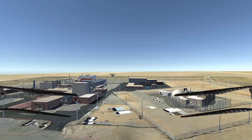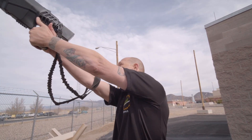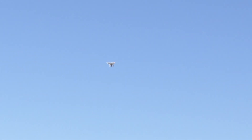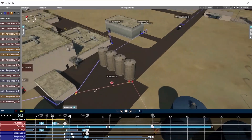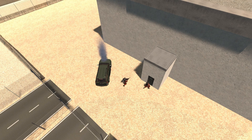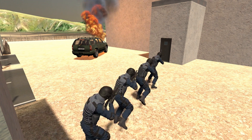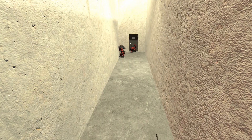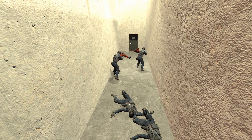One of our current areas of work is to develop alternative physical protection designs for advanced, small and micro reactors. We use Sandia-developed path analysis tools and force-on-force adversary modeling to design and analyze a physical protection system. These tools ultimately determine performance metrics against various adversaries and attack scenarios.